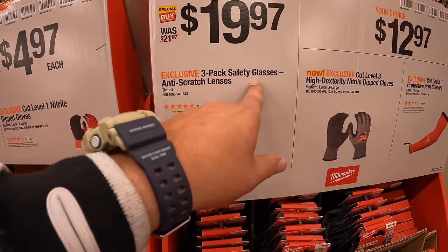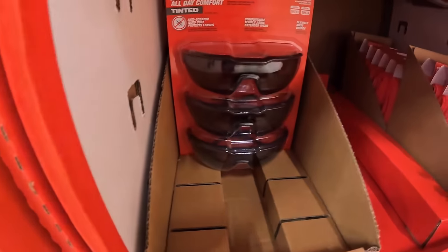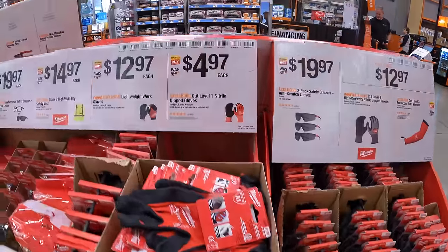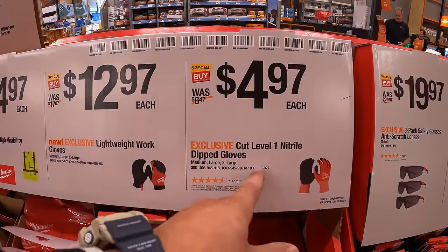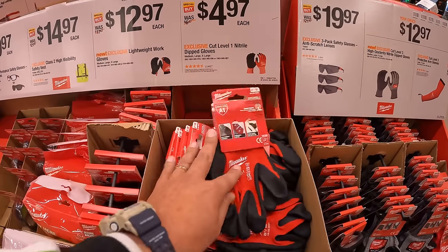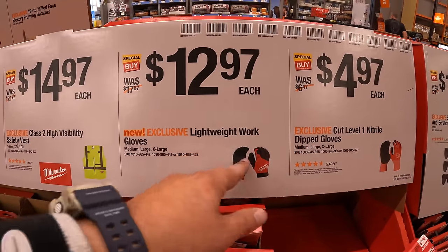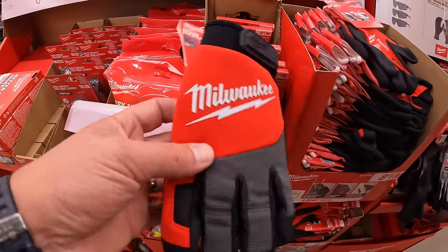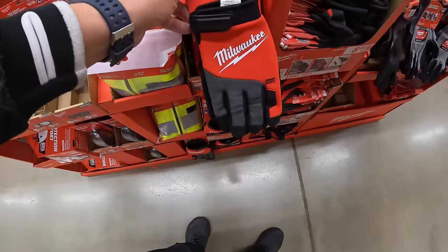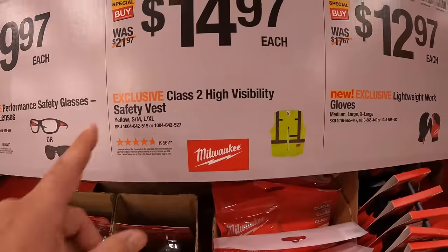$19.97 for a 3-pack of Safety Glasses with anti-scratch lenses. $14.97 for Cut Level 1 Nitro Dip Gloves, single pair — not a bad price. $12.97 for Lightweight Work Gloves. $14.97 for a Class 2 High Visibility Safety Vest.